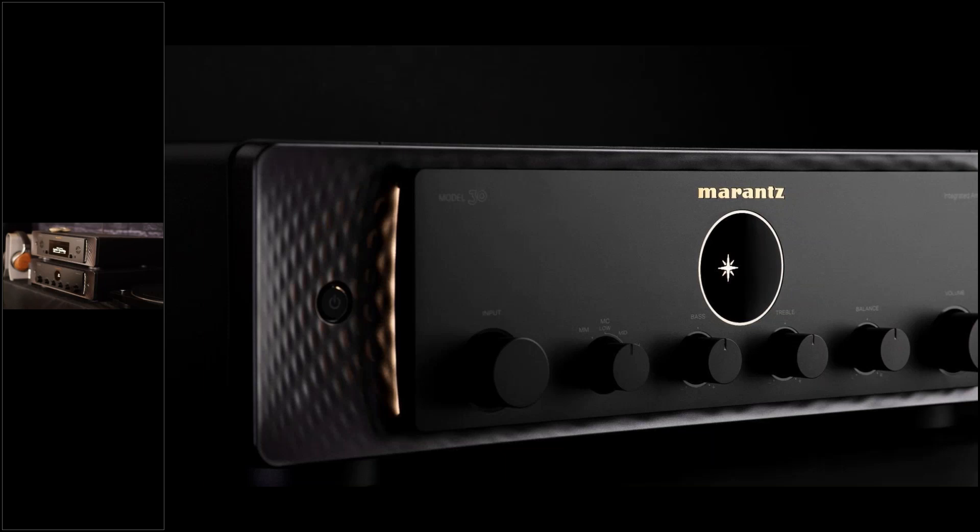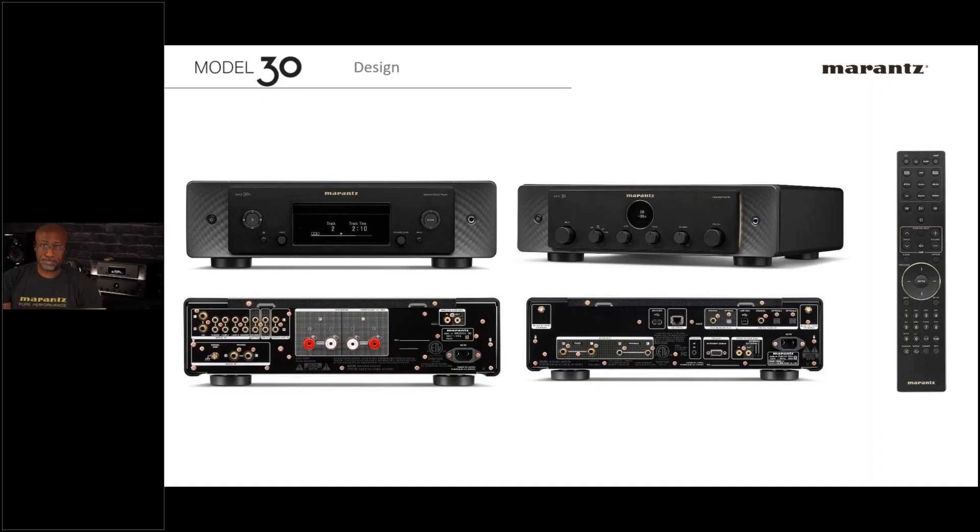We may be playing that texture up and down on different models going forward. There's a lot of elements we've used and had to set aside — like the Marantz star, which now becomes primarily a digital element. One last comment on design: every new generation of a design language takes a while to get used to. We have to sometimes let go of the past and embrace the new — you see it in generations of BMWs.